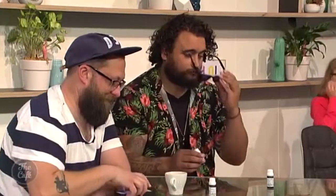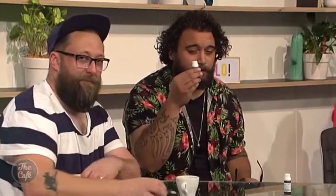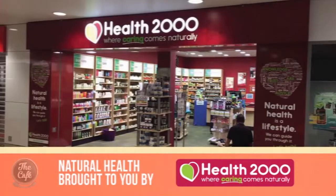Thank you so much for stopping by today and making our studio smell absolutely delicious — I would probably need lots of the Stress Less in it actually. Simone has brought along essential oil blends for everyone in the audience today, perfect to use with your diffuser. You can purchase yours at Health 2000 — they make fabulous Christmas gifts.